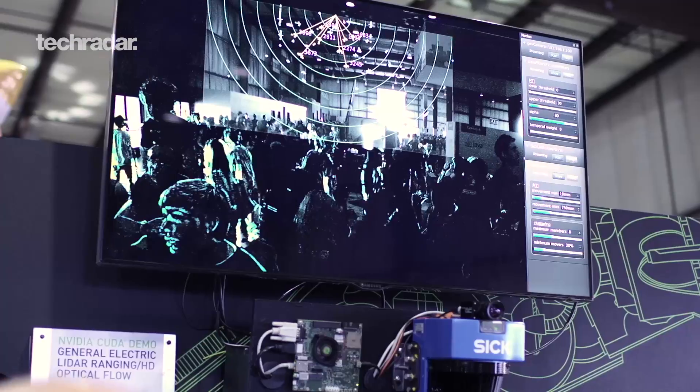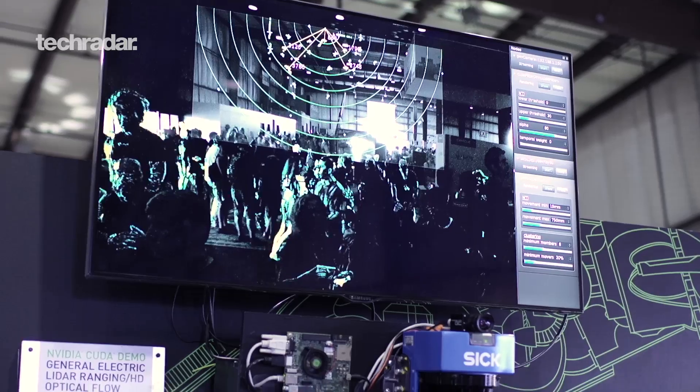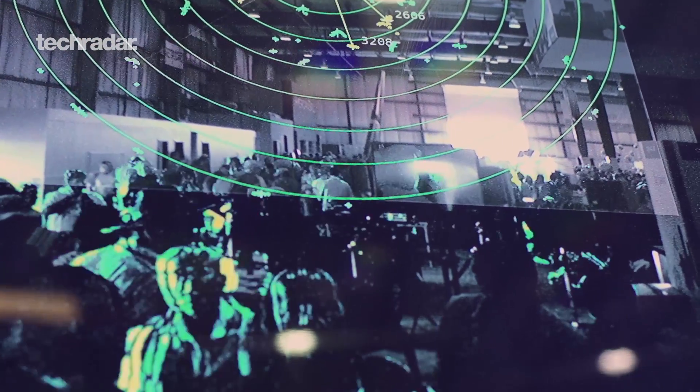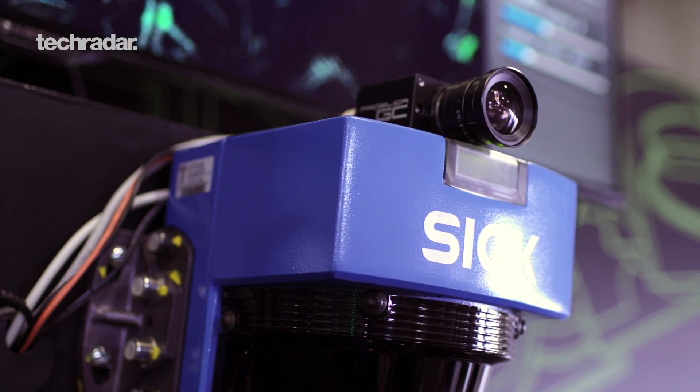We have a couple of demos running behind us based on the Jetson TK1. The first is a demo for surveillance put together by our partners at GE Intelligent Platforms. They're fusing LiDAR data with an optical camera to track people as they walk by the booth — keeping stores safe, whatever surveillance application you can imagine. More broadly, Jetson is great for anything that requires a lot of parallel processing: computer vision, image processing for robotics, medical devices, security or defense, or automotive.